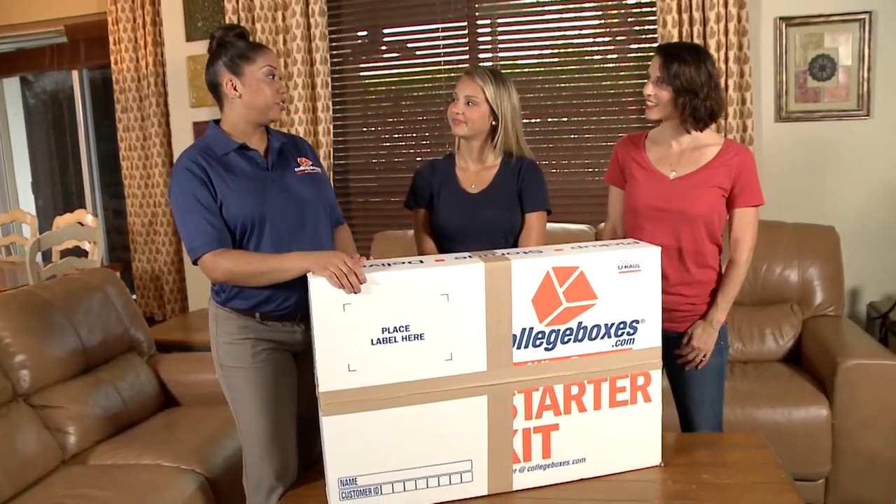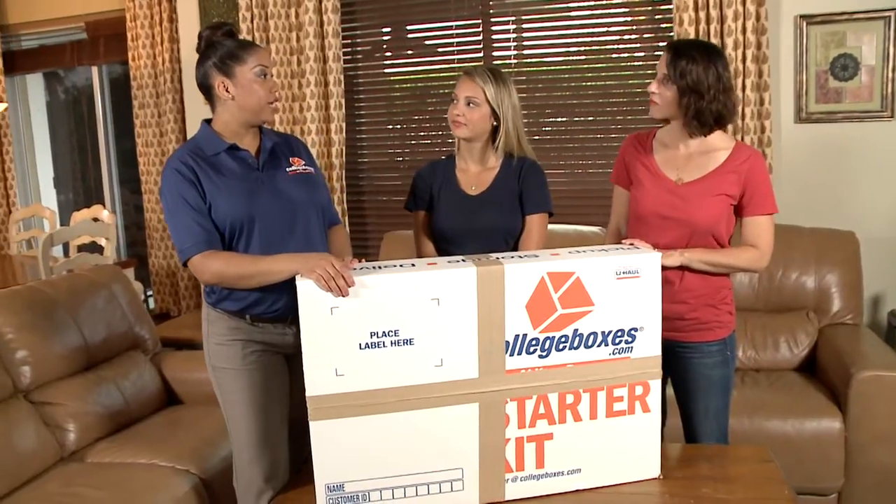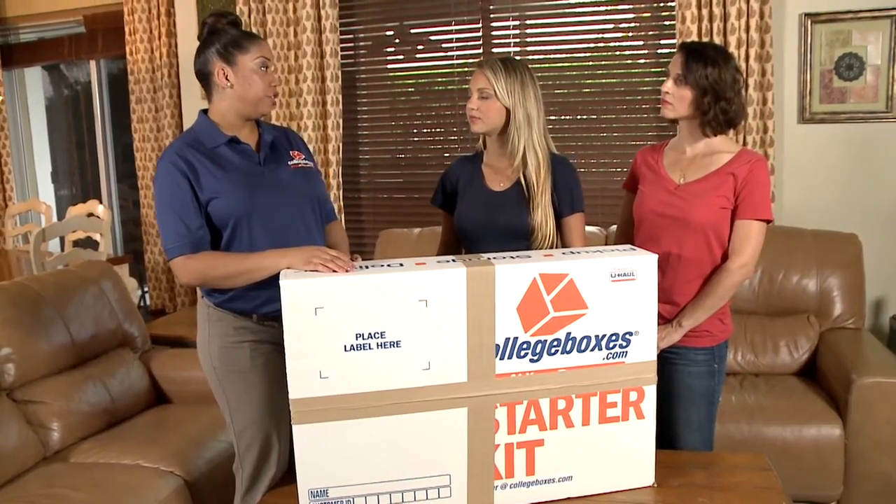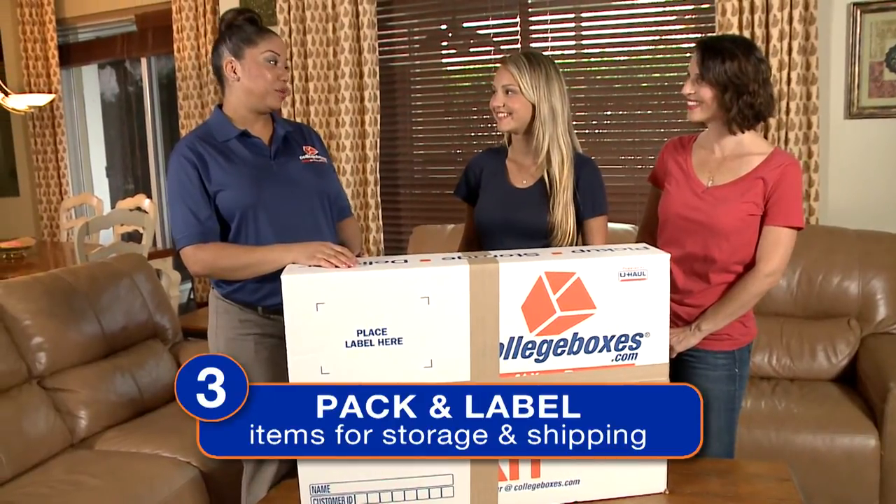This is your College Boxes starter kit, including five double-walled boxes at 24 by 18 by 16 inches, plus all the packing materials you need to start the new school year. What about things that won't fit in a box, like a bicycle? You can order specialty boxes online at uhaul.com — they have various boxes to fit your needs for shipping and storage. Step three is packing.